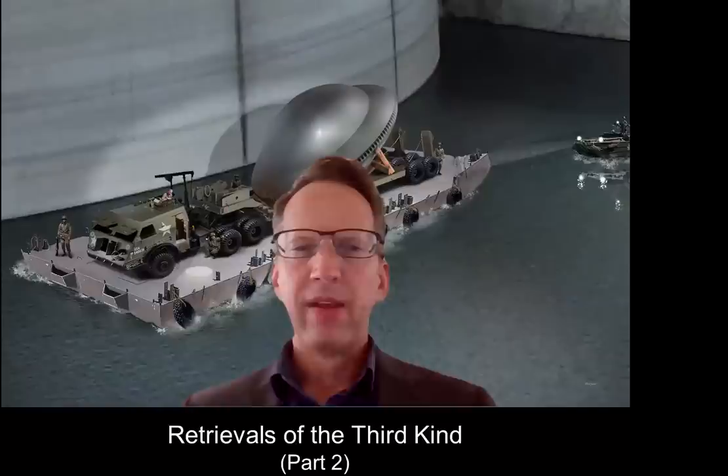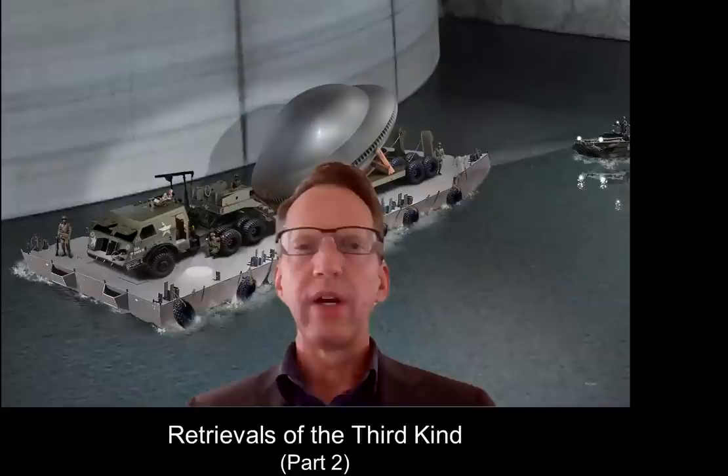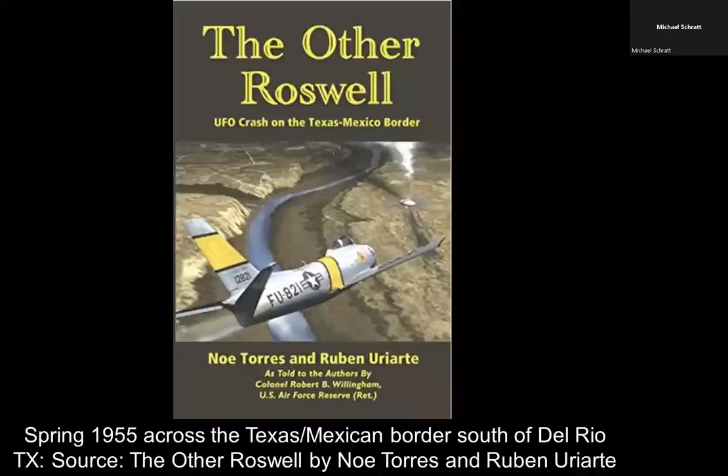Hi everyone, thanks for being with me today. I've prepared another presentation in our series. This is titled Retrievals of the Third Kind, Part 2.